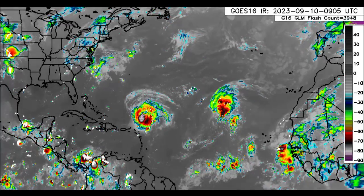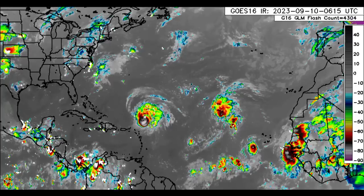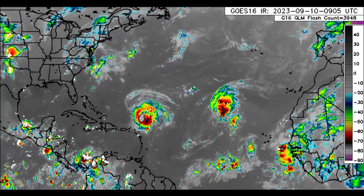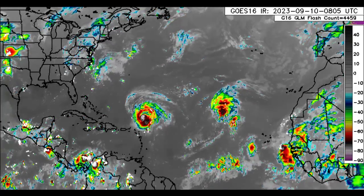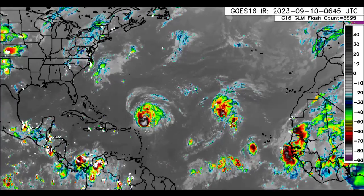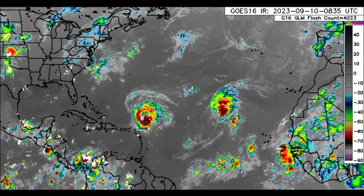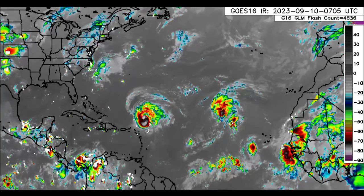Hey everyone, it is Dani and welcome to this update video this morning. I trust and hope that you're doing really great and we're going to be taking a look at all that is going on right now. We've got two new disturbances, both were highlighted last night, one of which is designated as an invest. And we've also got our two active tropical cyclones out there.